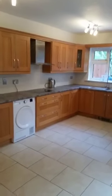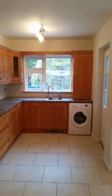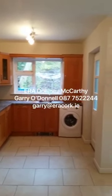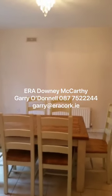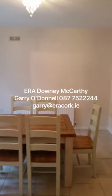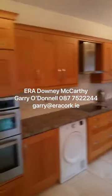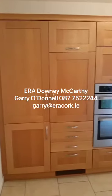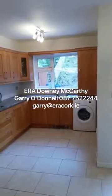This is the walk-through video for 32 Alden Douglas completed. If you are interested in seeing the property, you can contact us at 021 490 5000. Or you can contact me directly: Gary at eracorp.ie — that's G-A-R-R-Y at eracorp.ie — or on my mobile 087 752 2145. Thanks for watching.